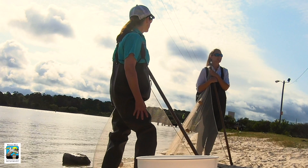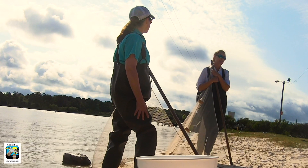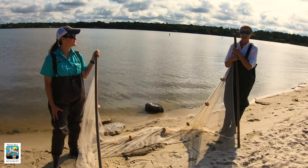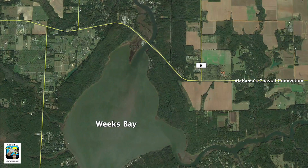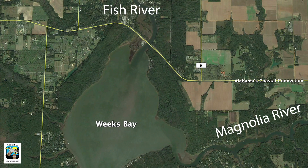Down here on the coast we define an estuary as where the rivers meet the sea, and Weeks Bay has two headwaters that feed fresh water into the bay. Those are the Fish and Magnolia Rivers. They provide an influx of nutrient-rich freshwater that helps support all the aquatic organisms we have here in the bay and promotes a high amount of biodiversity.